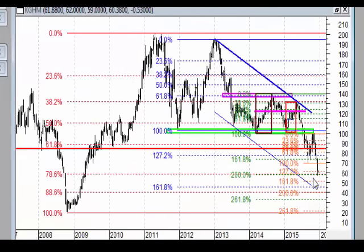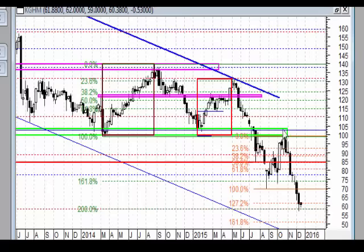KGHM doszedł w tej chwili na wykresie tygodniowym do 78,6% zniesienia całego ruchu wzrostowego. Po pierwszym spadku było to 50%, w tej chwili mamy układ, który może odpowiadać strukturze geometrycznej tzw. formacji Leonardo. Mamy wyraźne zatrzymanie, mniejsze geometrie również nachodzą się na tym poziomie około 60 zł. Mamy wyraźne zatrzymanie i mamy w tym momencie takiego inside bara.